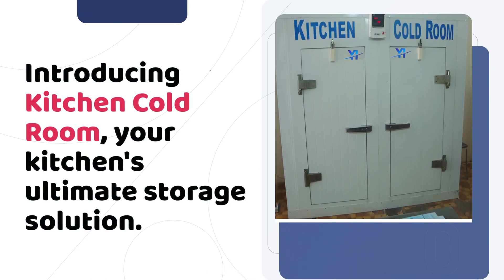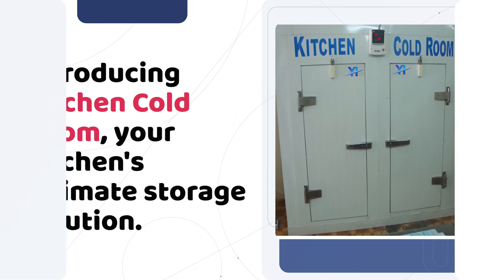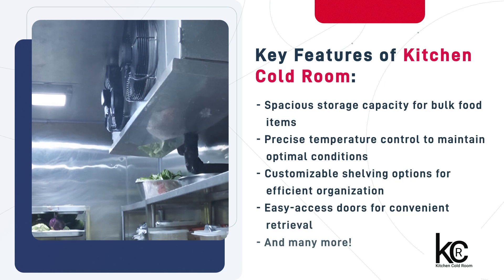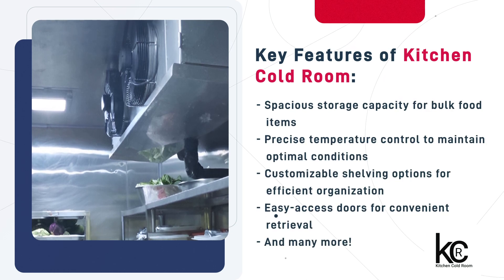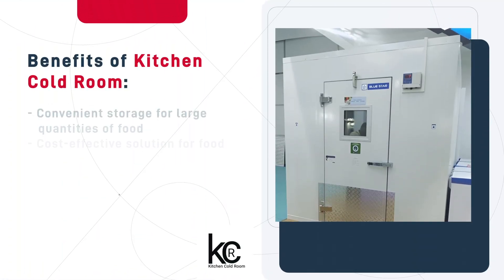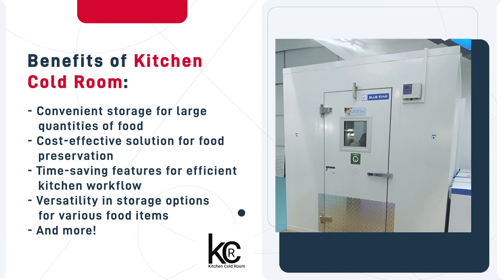Kitchen Cold Room is an advanced storage facility designed to preserve food freshness and quality. Loaded with a series of advantageous features, the Kitchen Cold Room simplifies food storage and ensures food safety standards are met. Kitchen Cold Room offers several benefits that optimize food storage and ensure food quality remains uncompromised.